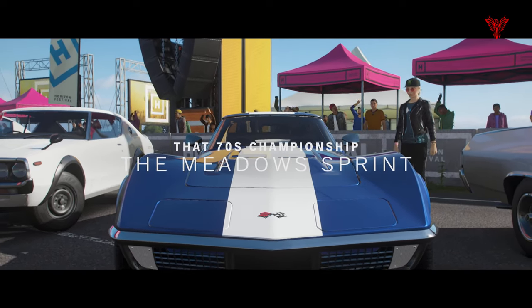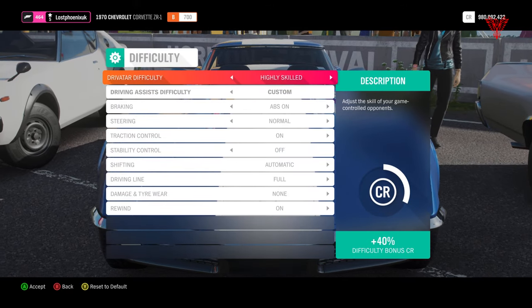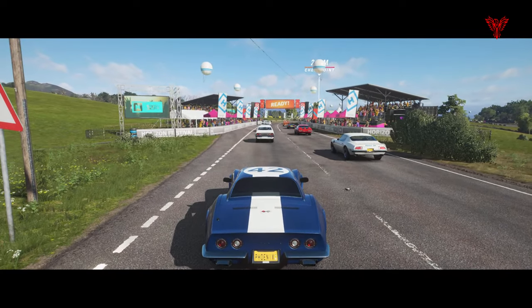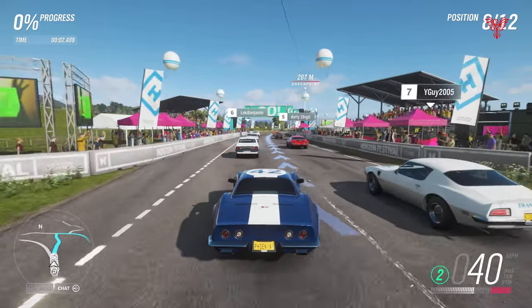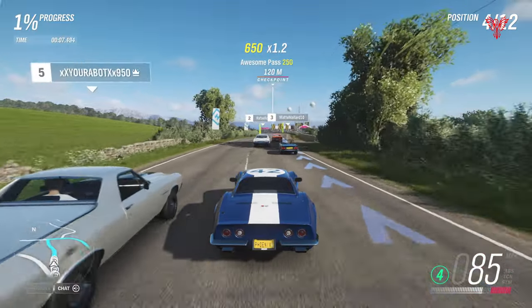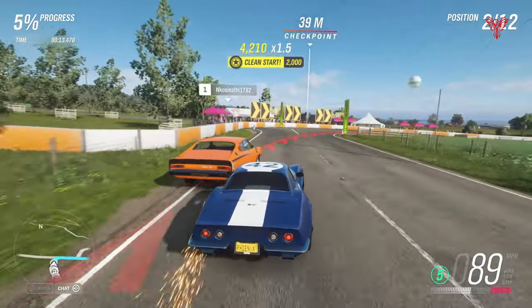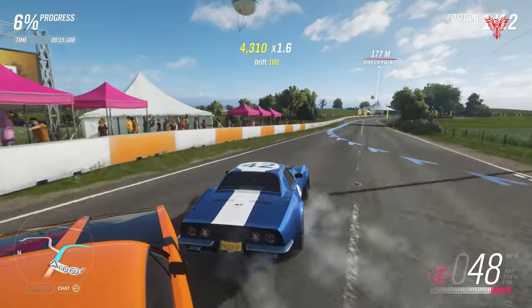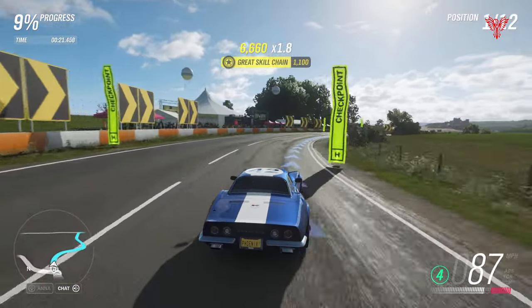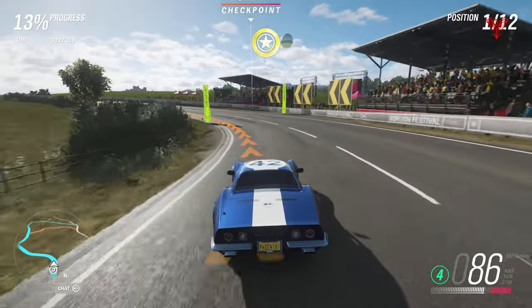First up, we've got the Meadows Sprint. I've got traction on, stability off, because it turns a little better. Starting in eighth place, pulling up to seventh, into sixth, taking fifth, into fourth — this is too easy, really. Third, second, and just a battle for first. A little nudge, around that corner, into the wall a bit dirty, but I'm in first place. This Chevy is absolutely awesome, I absolutely love this car.